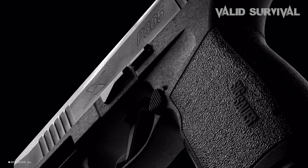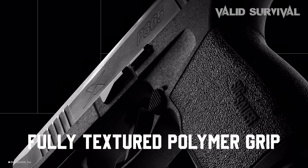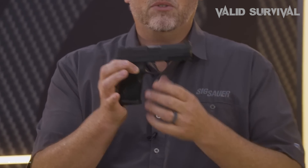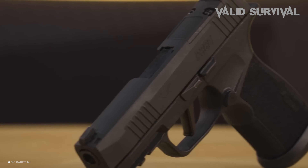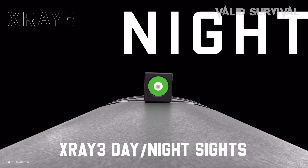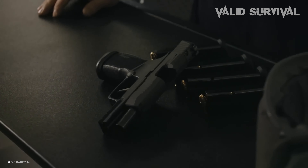Key to the P365's appeal is its ergonomic design, which includes a fully textured polymer grip for enhanced control and a clean, crisp trigger pull that ensures precise shot placement. The pistol also features a proprietary rail for mounting lights or lasers, adding to its versatility in various lighting conditions. Additionally, the P365 is equipped with X-Ray 3 day-night sights, which provide remarkable visibility in low-light scenarios.